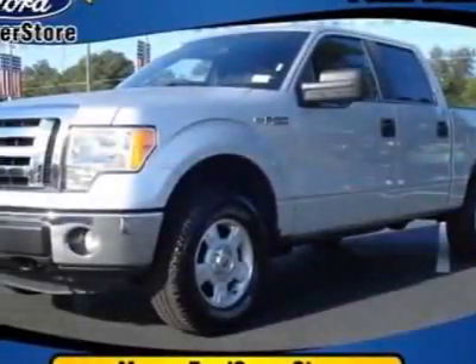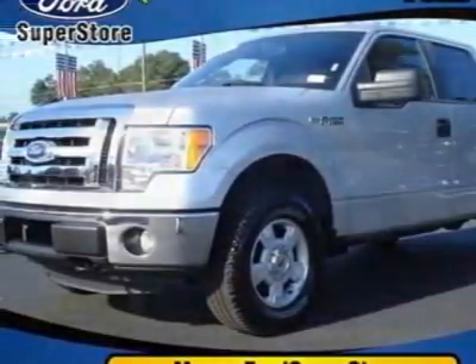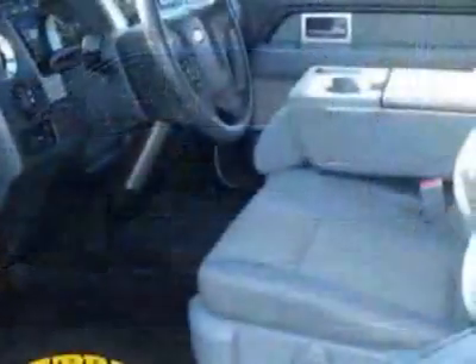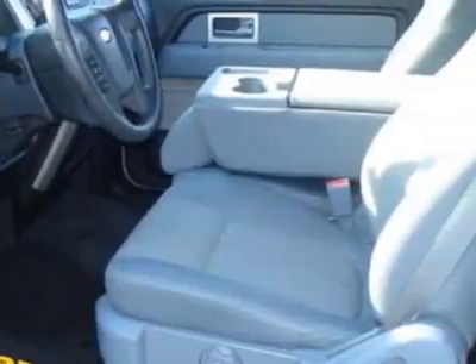Check out this 2011 Ford F-150. This F-150 has just under 18,500 miles. For your protection, a service contract is available.